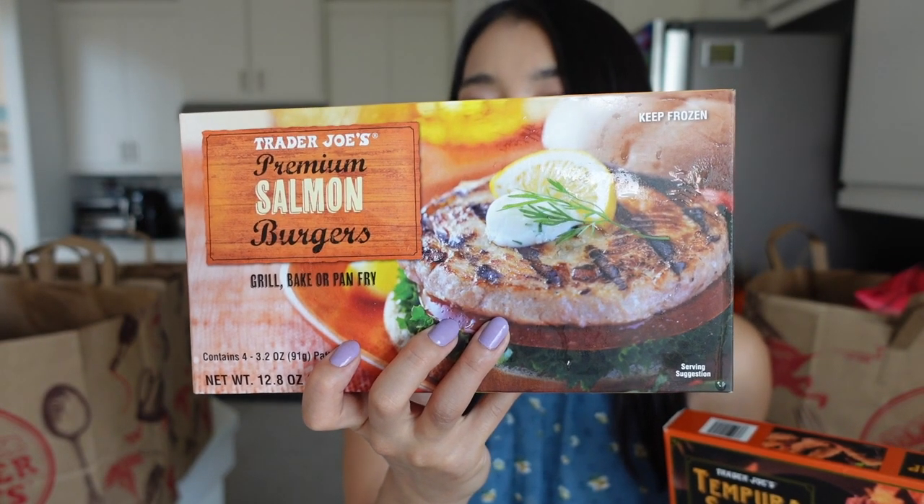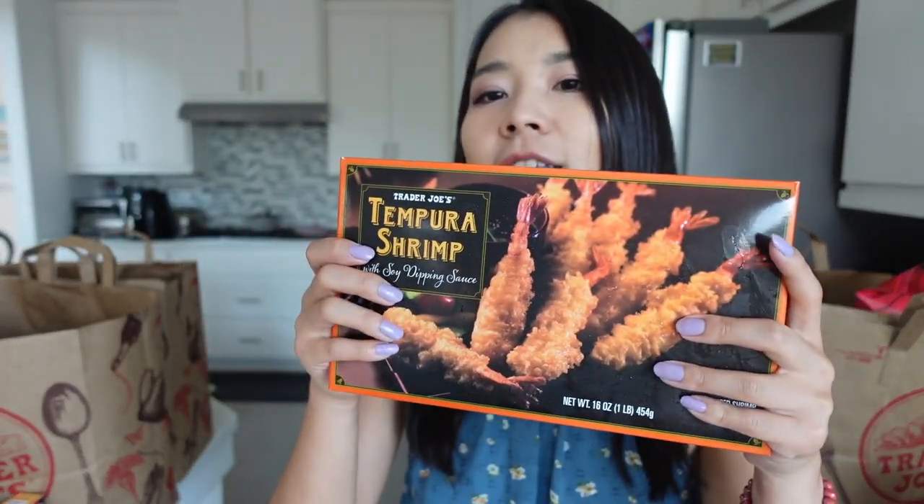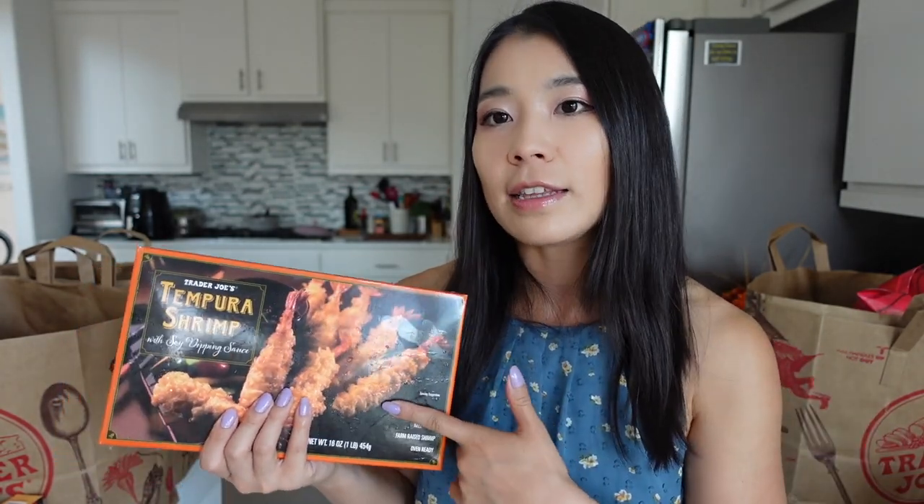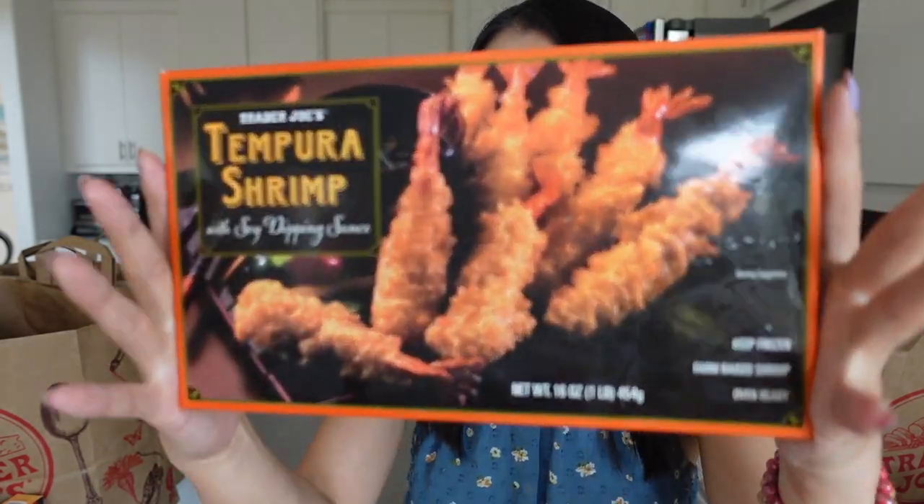I was thinking of grilling these salmon patties and putting them on top of the arugula salad. I think I'm going to make these tomorrow for lunch and review them for you guys. And this is the Trader Joe's Tempura Shrimp with sweet dipping sauce — an Asian food item. Previously, I tried the Coconut Shrimp from Trader Joe's and they are so good. With all of the Trader Joe's food, they tell you to pan-fry or bake, but nowadays air fryer is just so common. If you have an air fryer, just use it to cook the Coconut Shrimp and Tempura Shrimp. They are amazing. I'll put the link to the coconut shrimp video in the description box. It tasted like I went to a restaurant — so good from the air fryer. So I'm pretty sure I'm going to make this one in the air fryer as well.